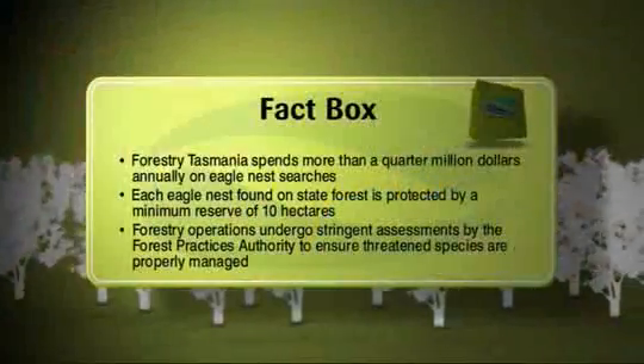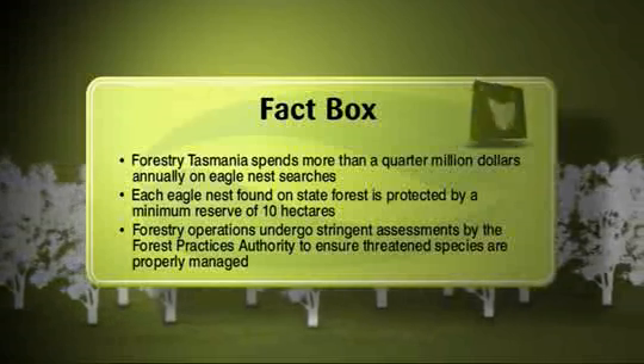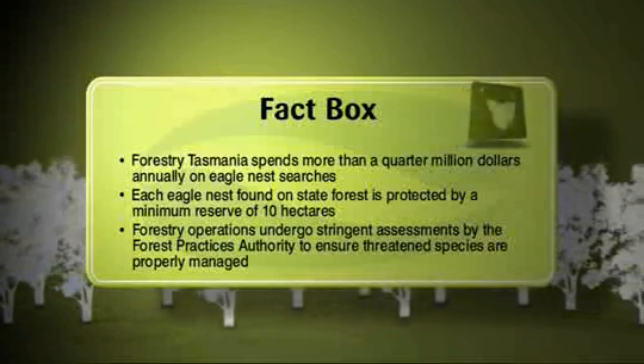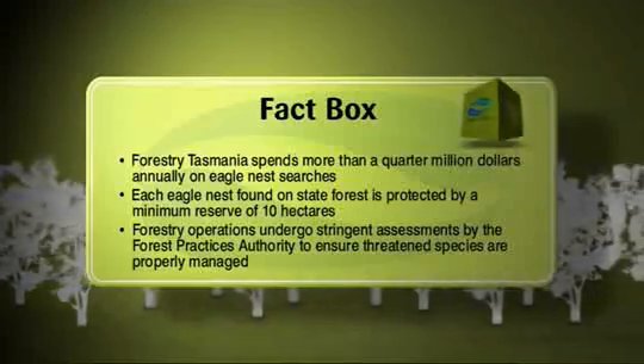Forestry Tasmania spends more than a quarter of a million dollars annually on eagle nest searches. Each eagle nest found on State Forest is protected by a minimum reserve of 10 hectares, and forestry operations undergo stringent assessments by the Forest Practices Authority to ensure threatened species are properly managed.